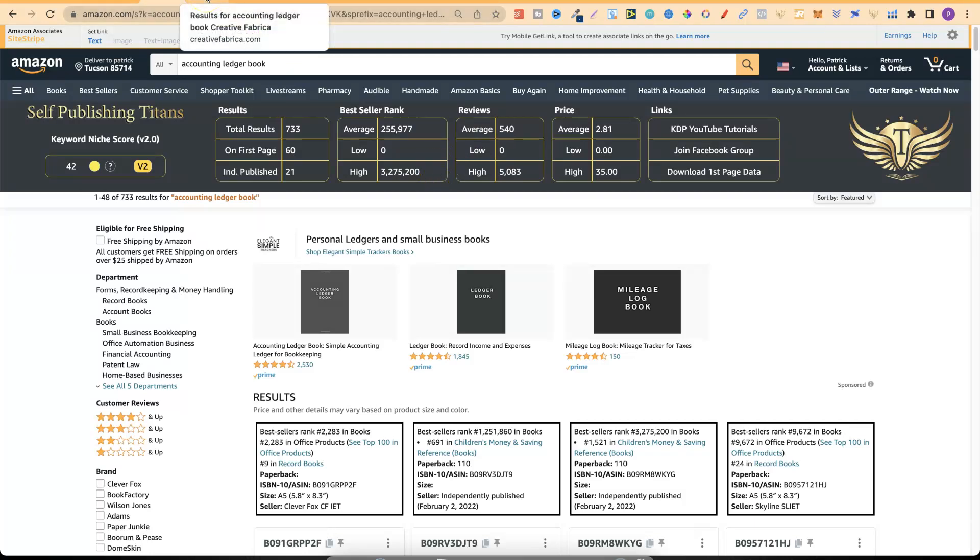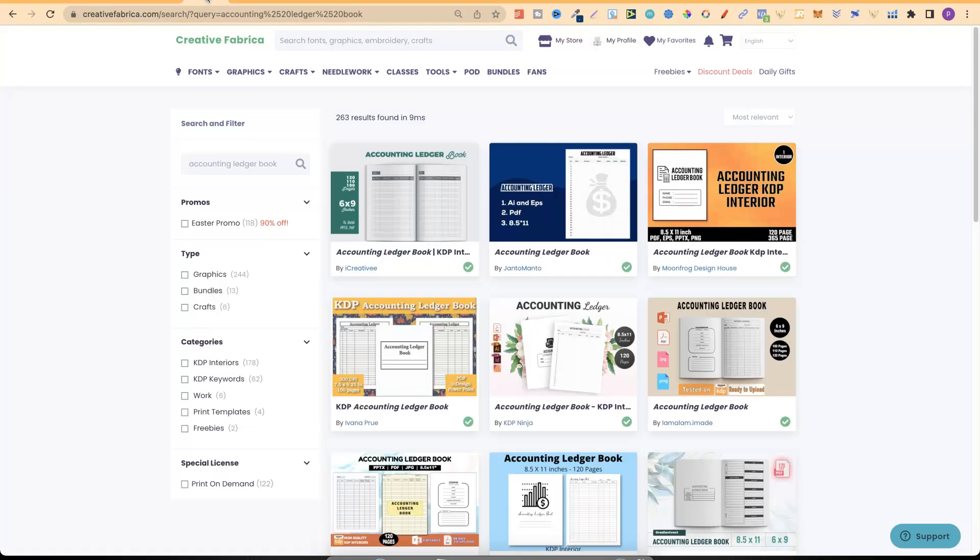If we go over to Creative Fabrica we can see we can actually get the interiors for an accounting ledger book here. Now if you do decide to get any type of interior from Creative Fabrica, always remember to modify that interior so it's not exactly the same as everybody else's.